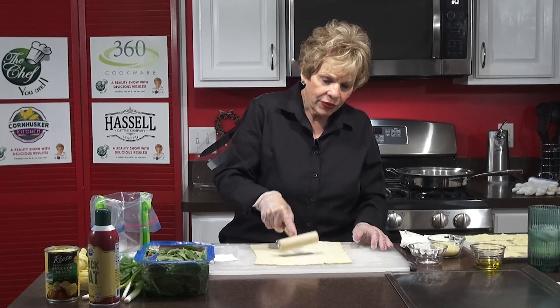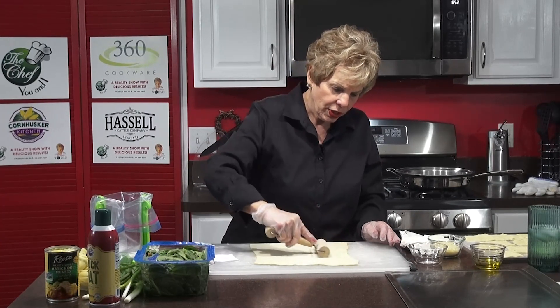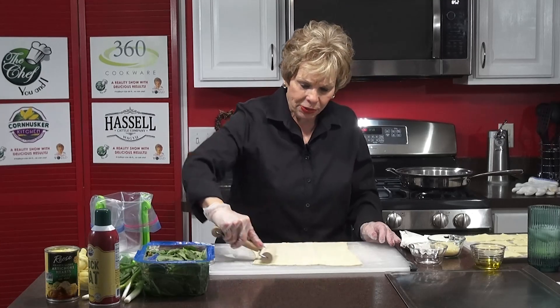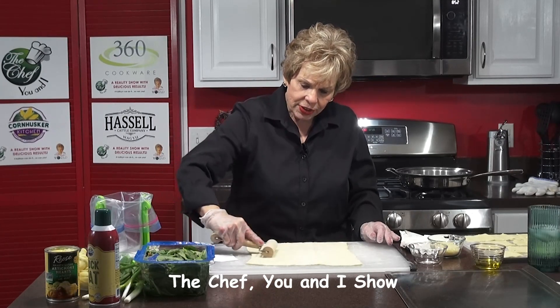I've already cut them all out. My handsome assistant gave me a three-inch square, which we're going to do these with. I'm going to use this tool to get the pastry out so that I can roll it out and cut the squares. But you don't want to make it too thin.